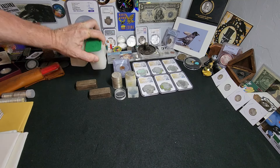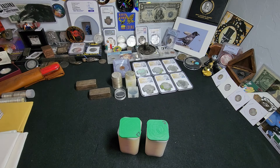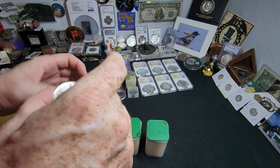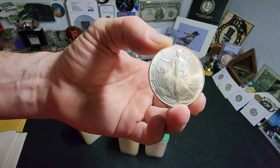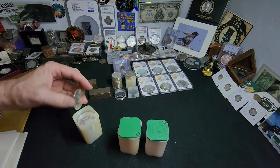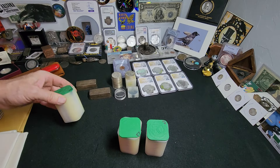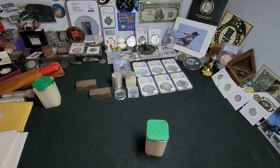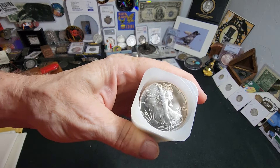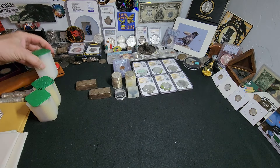I got three rolls of Silver Eagles. The first roll is 1986 — ladies and gentlemen, this is the first year of Silver Eagles — and these are absolutely stunning. They've been in these rolls for roughly 38 years. The whole entire roll is like that, no issues at all, and to find a roll of '86s is almost unheard of. Then an entire roll of 1987s, and then a roll of 1990s, which are considered one of the better dates. Three rolls of Silver Eagles — you can't go wrong.